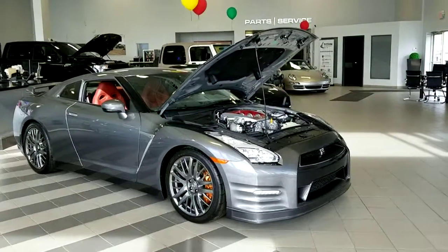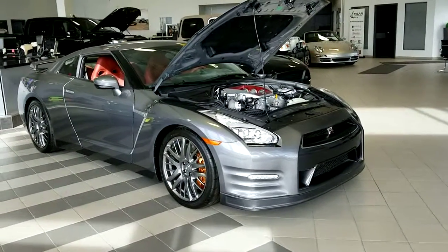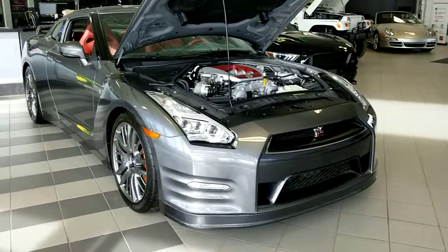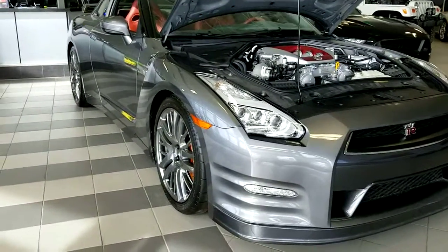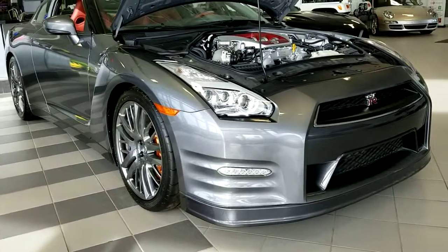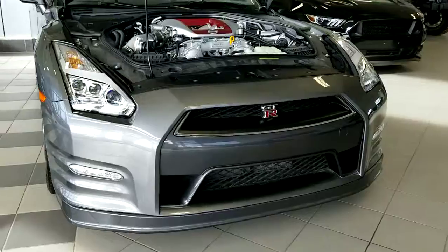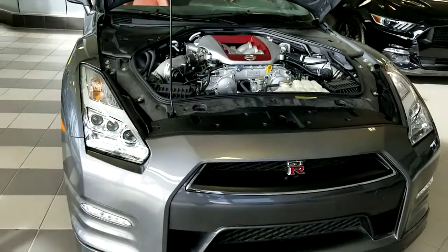Good afternoon Dan, I'm Randy from Titan Automotive. I just received your email on the 2016 Nissan GT-R Premium. This vehicle is in such immaculate condition we have it in our showroom here. There are very low kilometers — only about 6,700 kilometers on this vehicle. As per the kilometers, Canada-wide we are number one for price at $99.8.